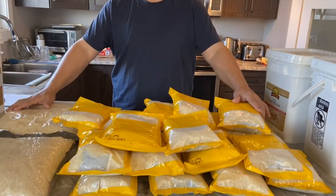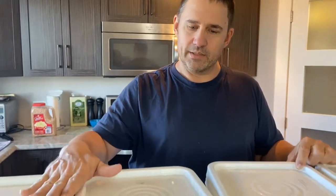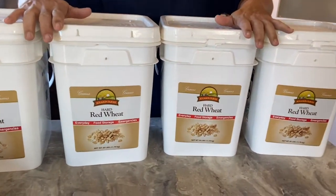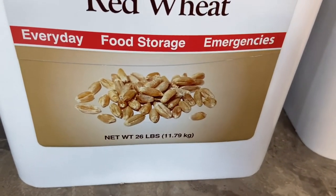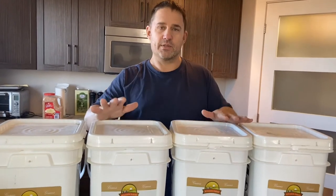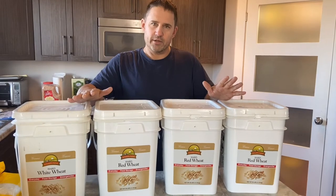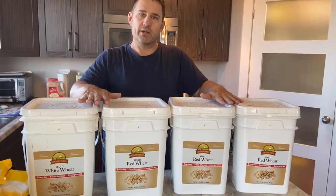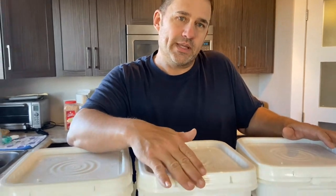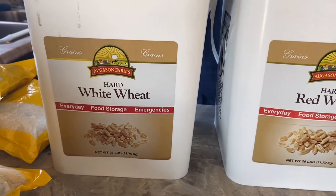So remember, the amount that you need for a single person for a year is about 400 pounds — this is 100 pounds of rice, that's it. Now let's talk about wheat. In front of me I have 100 pounds of wheat. In each one of these containers there's 26 pounds, which is enough to make 26 one-pound loaves of bread, so this is a hundred loaves of bread right here. The difference between the red wheat and the white wheat is the red wheat will be a more dense loaf, whereas the white wheat will be slightly fluffier.